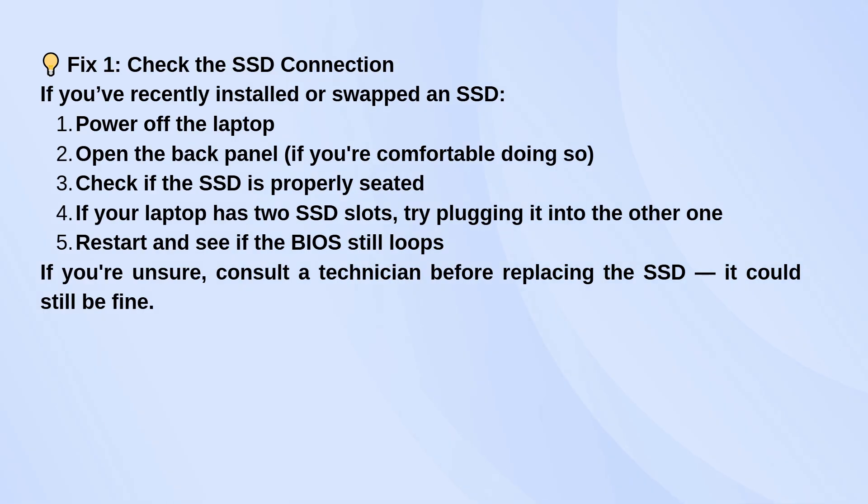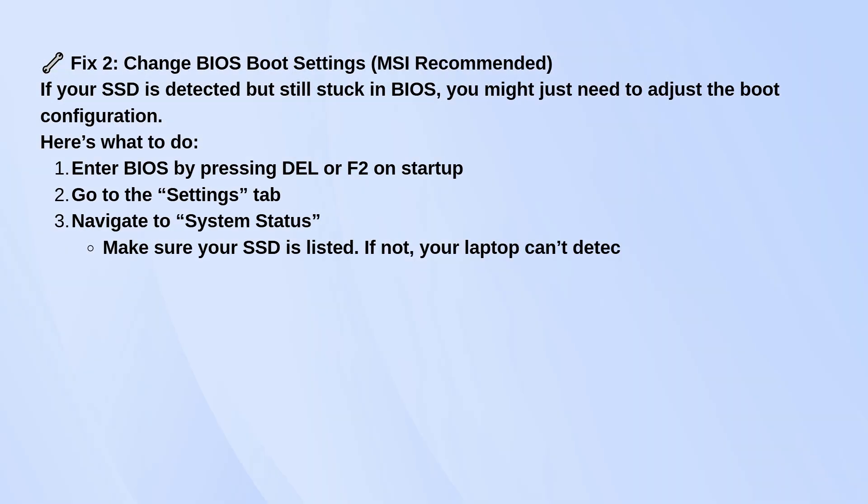If the SSD seems fine physically, you might not need to replace it, but definitely don't rule it out until you check a few other things. Now if the drive is installed correctly and your BIOS still shows up every time you boot, it could just be the boot settings that are off.